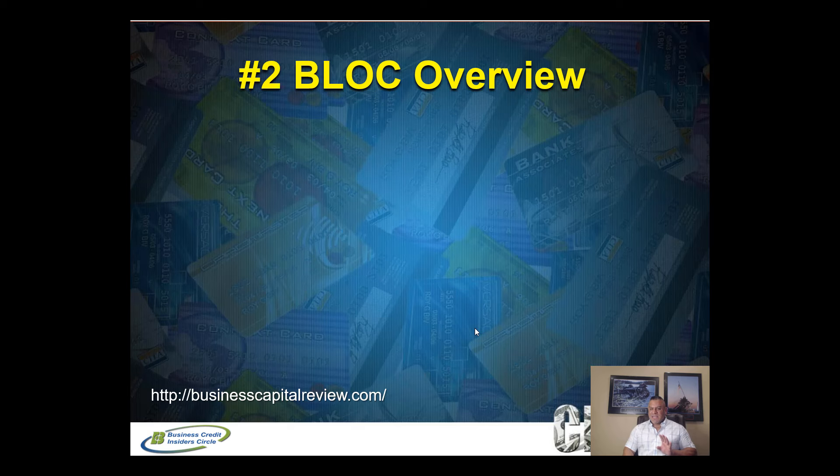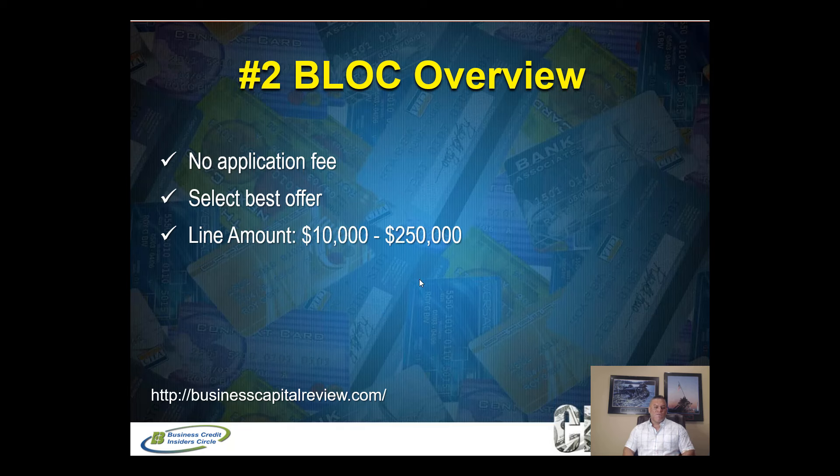This second option at businesscapitalreview.com is pay-as-you-go — you only borrow what you need and pay on what you withdraw. What's unique is there's no application fee and the processor presents you with one to three lender offers. You get to select which offer you want to accept. This is also a soft pull on your credit, and the line of credit ranges from $10,000 up to $250,000.